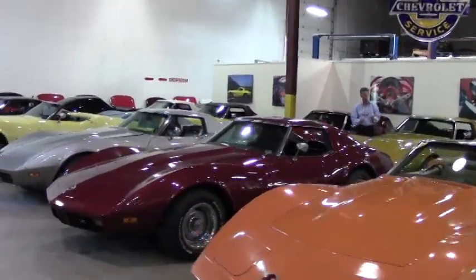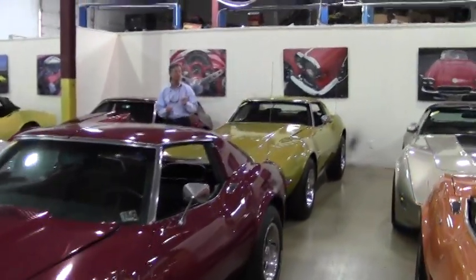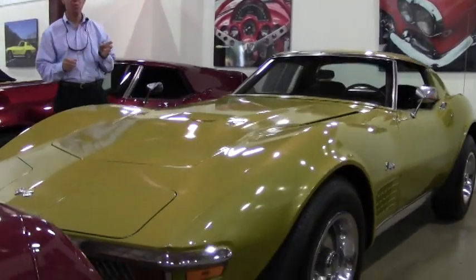Welcome to Buy-A-Vet in Atlanta, Georgia. My name's David. Today we're going to take a look at a 1972 Big Block, beautiful coupe that's a war bonnet yellow, black interior, 4-speed.